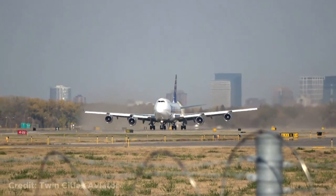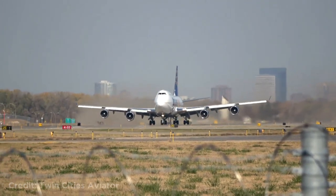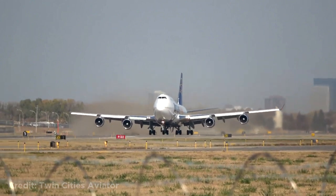Welcome back to another weekly dose of aviation. This Boeing 747 destroying the terrain next to the runway while taking off.